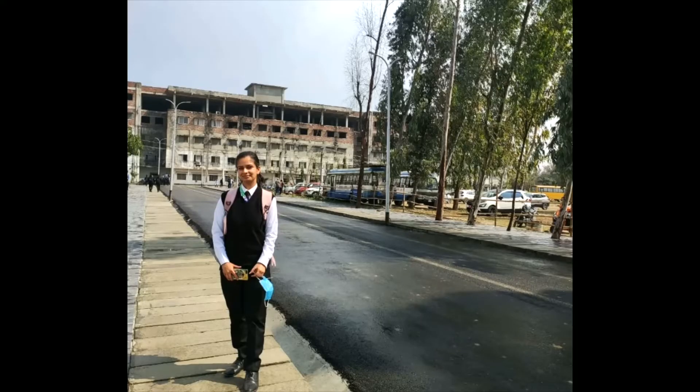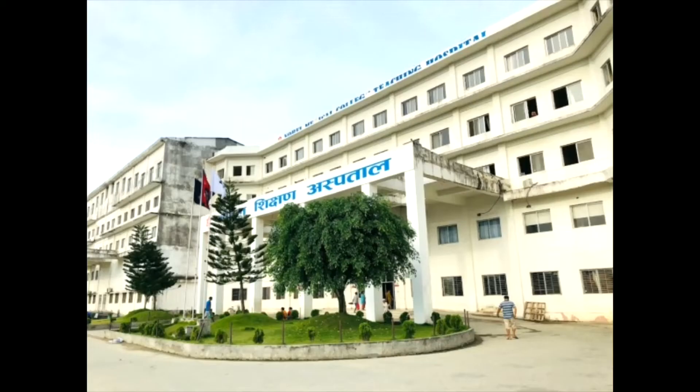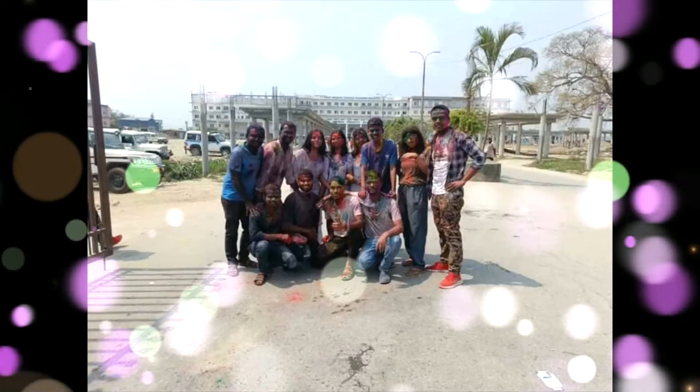Hello and Namaste everyone. I am Arpana Nepal, a 15th batch MBBS student at Noble Medical College Teaching Hospital, located at Kanchanbari 4, Biratnagar, Morang, Nepal.